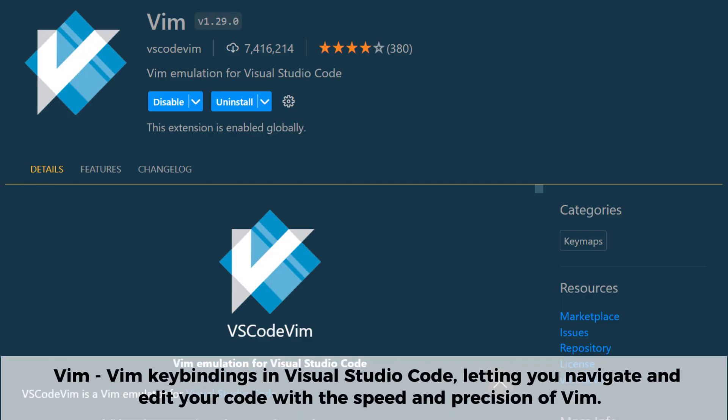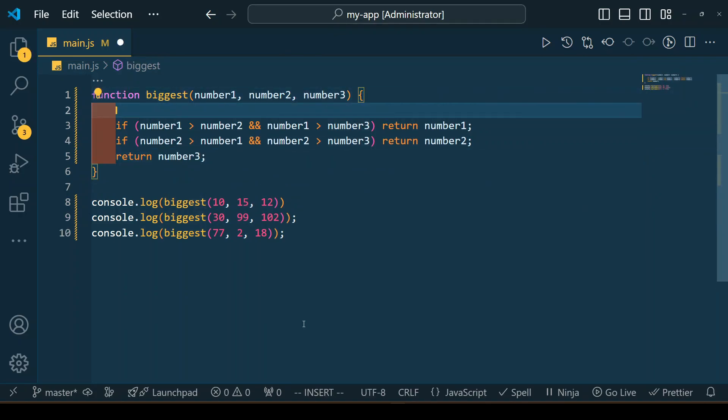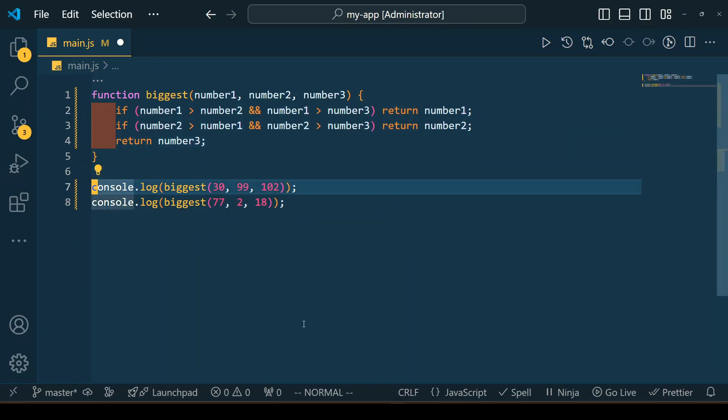The Vim extension brings the power of Vim key bindings into Visual Studio Code, letting you navigate and edit code with the speed and precision of Vim. It supports normal, insert, and visual modes along with powerful commands like motions, text objects, and macros. If you're a Vim user or want to boost your efficiency, this extension seamlessly integrates Vim's workflow into VS Code while keeping all its powerful features.